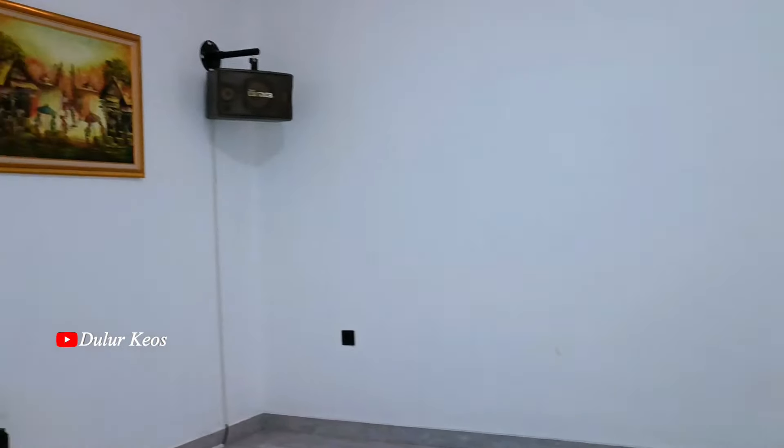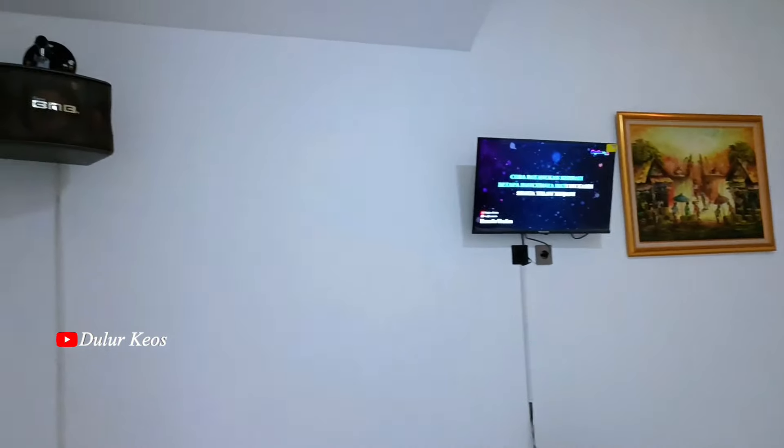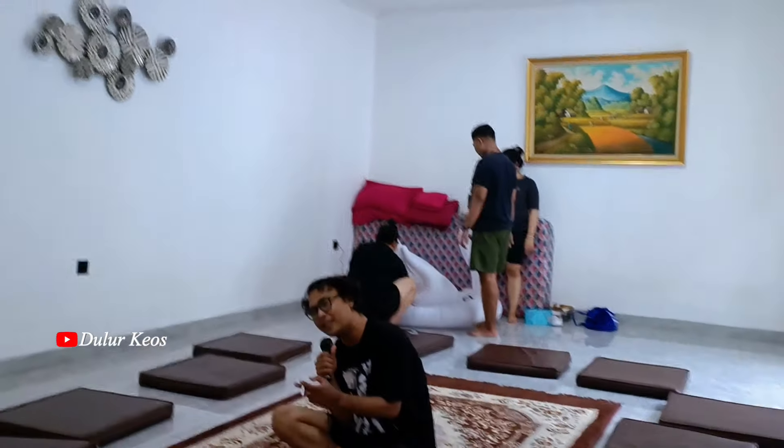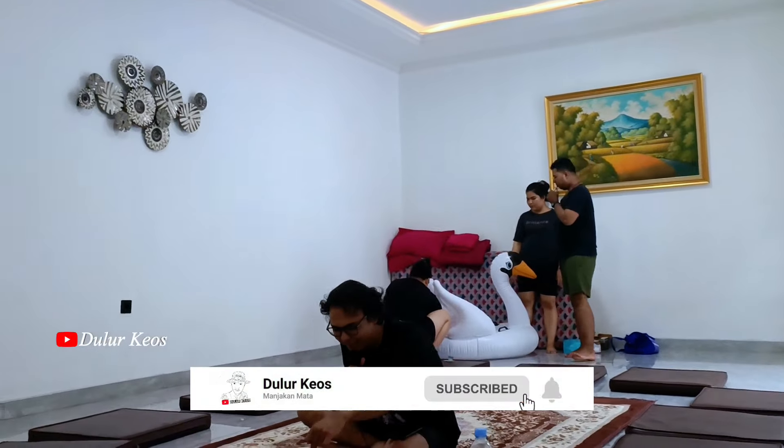Eh, tapi ini serius nih, gue gak bercanda. Ini yang kurang itu di TV LED-nya aja sih, kurang gede, Lur. Ya biasa lah ya, namanya kita kan hanya manusia biasa yang tak luput dari salah dan juga dosa. Eh, tapi ini konteksnya beda, karena kita gak ada puas, Lur ya — dapet TV LED tapi mintanya gede.